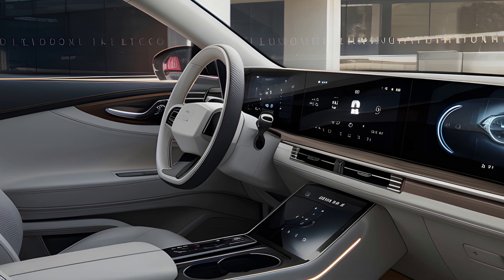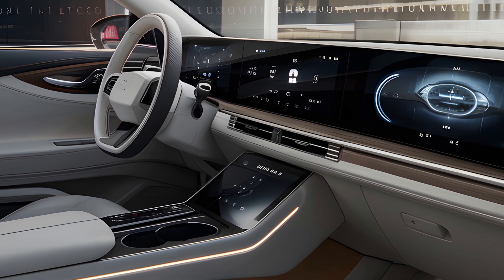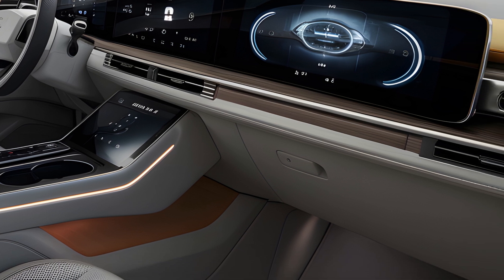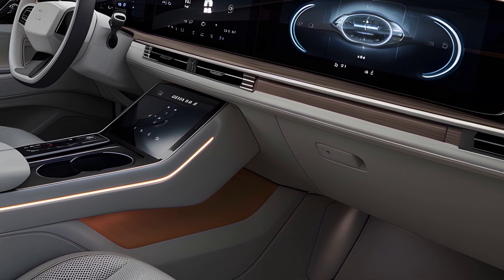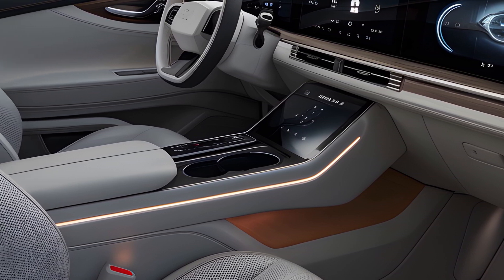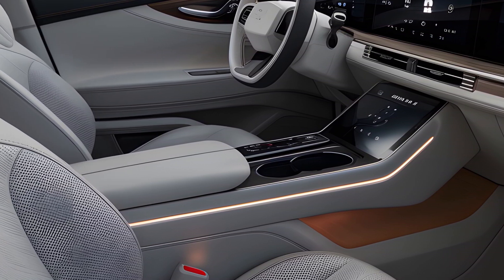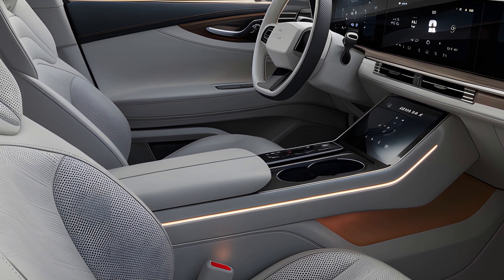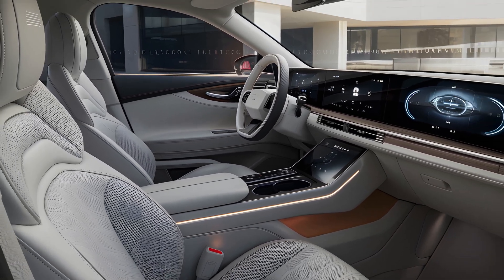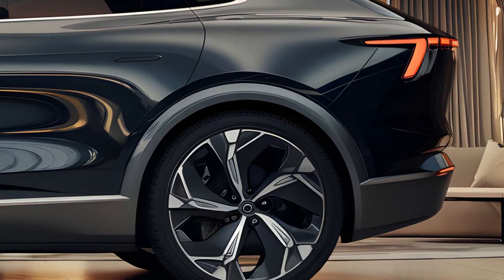Interior: Inside, the Dolphin offers a surprisingly spacious and high-tech cabin. The minimalist dashboard is dominated by a large high-resolution touchscreen that controls most of the car's functions. The interior materials are high quality and the cabin layout is designed for comfort and practicality. Advanced features like ambient lighting and a premium sound system further enhance the driving experience.